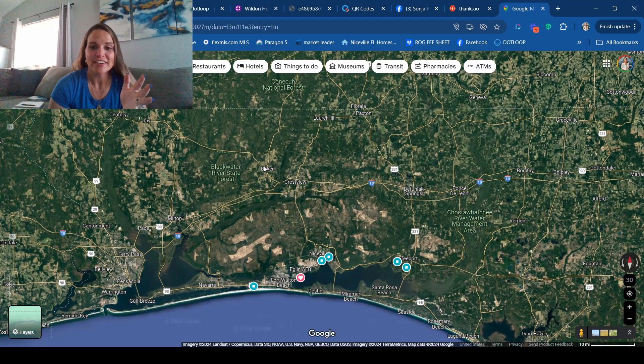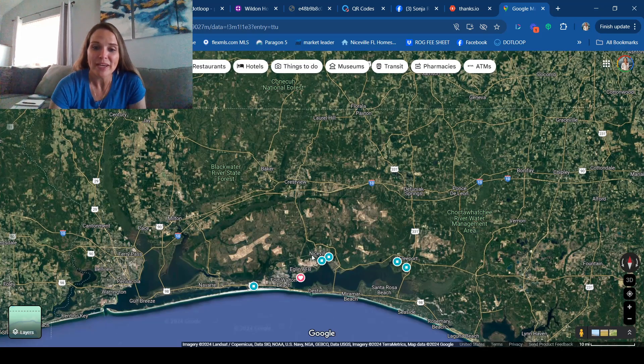Baker and Laurel Hill are kind of country areas with fields and dirt roads — very comparable to Alabama over here. Then you start getting into town, with public stores, a Winn-Dixie, a Burlington — a little bit of a city going on. And then south of I-10 is where a lot of people like to live, though you do have to drive along with everybody else in the morning and evening to go to and from base, whether that's Eglin or Hurlburt Field.